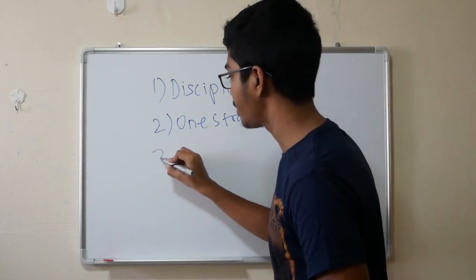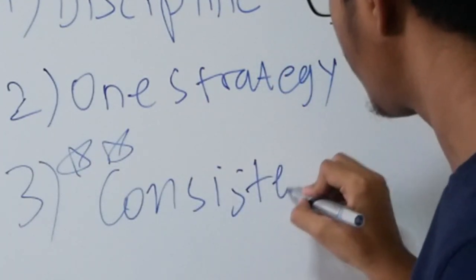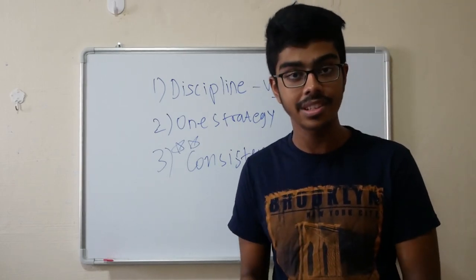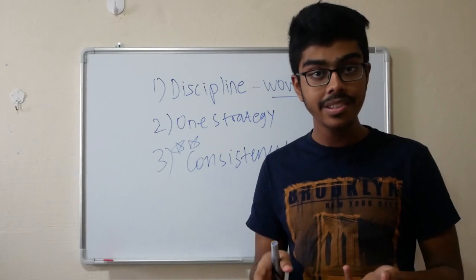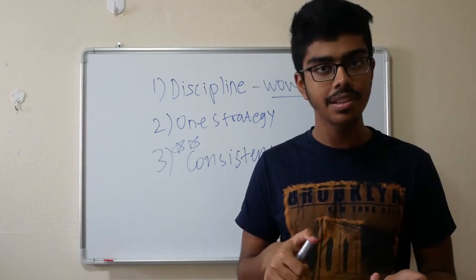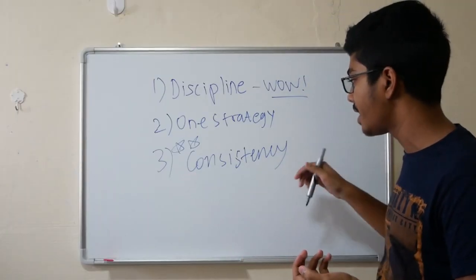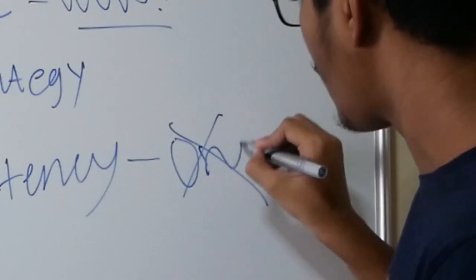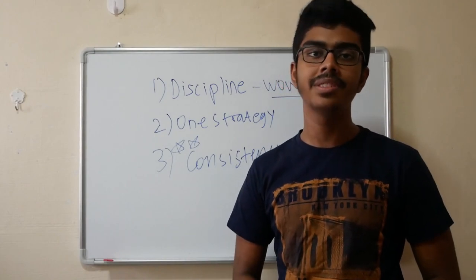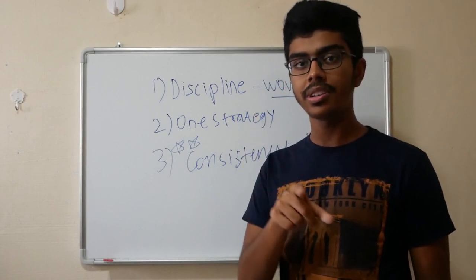And once you're done with that, the third and most important point is consistency. Consistency means you do that strategy every single day. For example, if you choose meditation, do it every single morning. Or if you want to take breaks or create a refreshing change to your environment, do it every day — not just one day. Don't do it for just one day and feel a sense of accomplishment. It's about progress and consistency; doing it every day matters more than just doing it once.